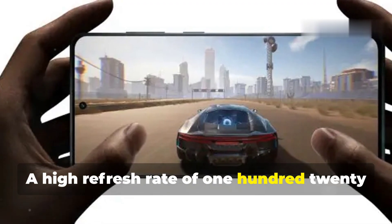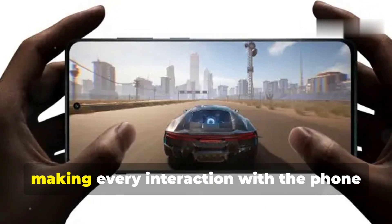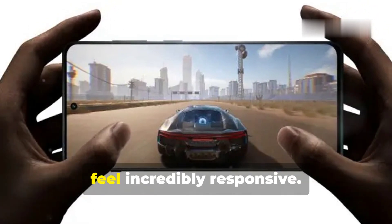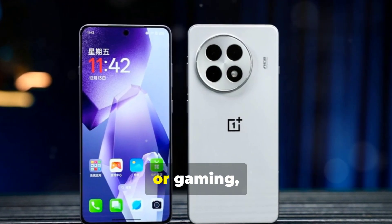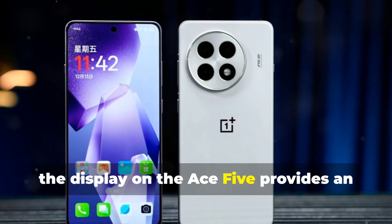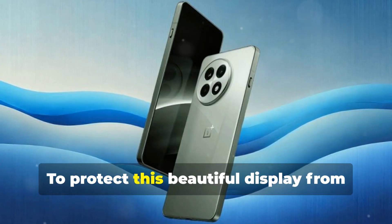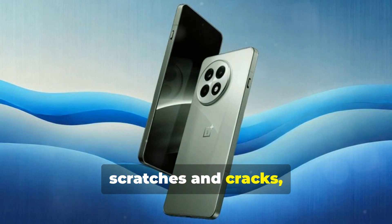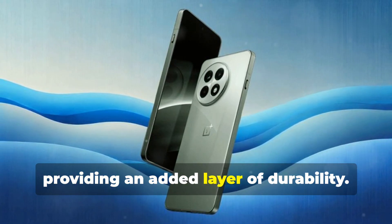A high refresh rate of 120Hz ensures smooth scrolling and fluid animations, making every interaction with the phone feel incredibly responsive. Whether you're browsing the web, scrolling through social media, or gaming, the display on the Ace 5 provides an immersive and enjoyable experience. To protect this beautiful display from scratches and cracks, OnePlus has opted for Gorilla Glass 5, providing an added layer of durability.